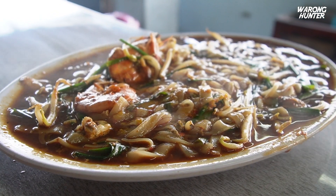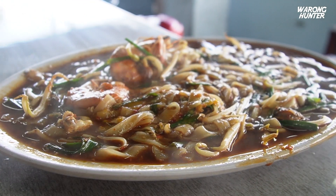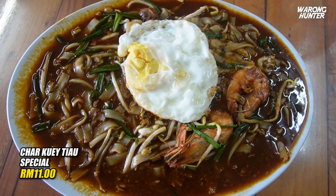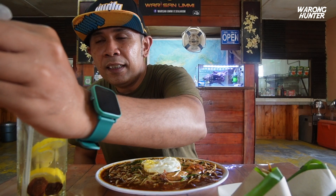Di depan saya ni adalah Char Koay Teow Special. Apa yang special? Ada udang, kerang dan juga sotong, dan ditambah dengan telur mata di atas. Harga untuk sepinggan Char Koay Teow Special ni RM11. Kalau Char Koay Teow biasa dengan udang dan kerang, harga dia RM7.